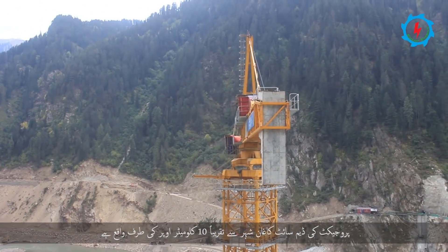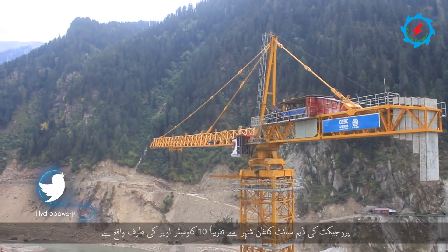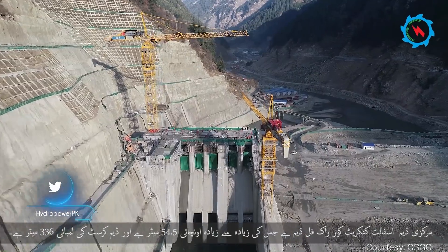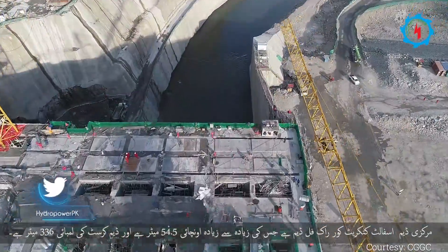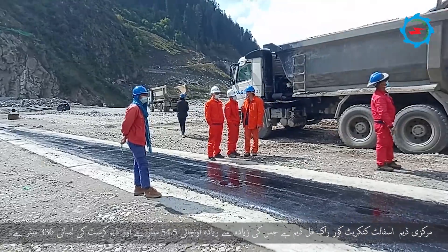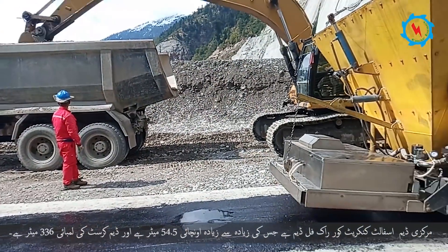The dam site of the project is located about 10 km upstream of Kagan Town. The water-retaining structure is an asphalt-concrete-core rock-fill dam with a maximum height of 54.5 meters and a total crest length of 336 meters.